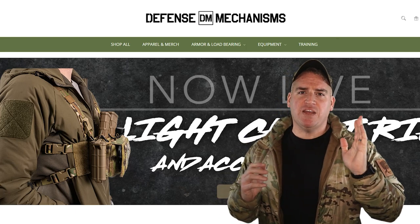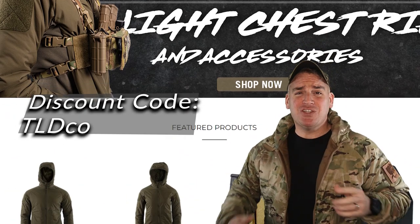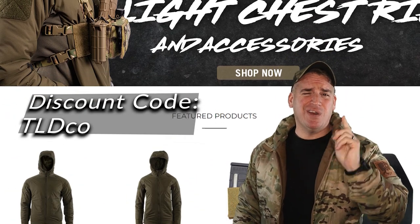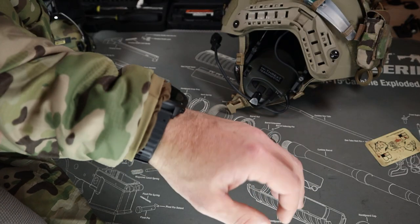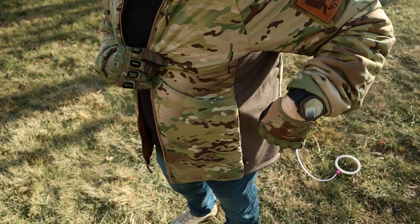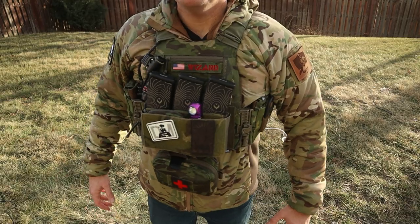Before we get too far, I just want to remind you that if you want to purchase any Defense Mechanisms products or this jacket, make sure to use discount code TODCO so you can save yourself a few bucks. Today we're going to go over the Helion jacket, all the purchasing options and what I settled on, then look at all the features, the improvements over other jackets on the market, why it works for both civilian and tactical use, and my experience after wearing it for the past few months.